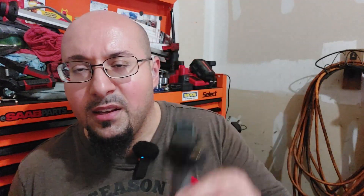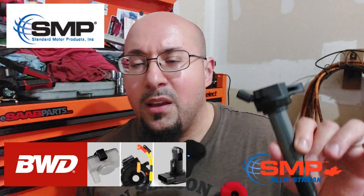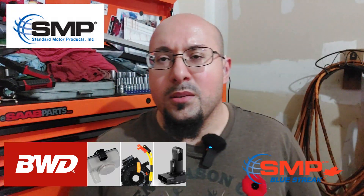Welcome back to the Moose Mobile Auto Repair channel. Today I wanted to discuss issues I've been having over the last few years with bad aftermarket ignition coils. Specifically, these ignition coils here are by BWD or SMP Standard Motor — it's the same company. I recently decided to replace all four ignition coils as maintenance on my personal car, which is a 2010 Toyota Corolla.